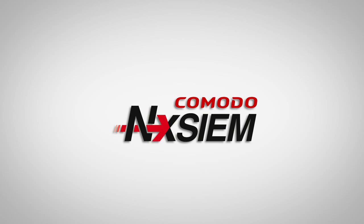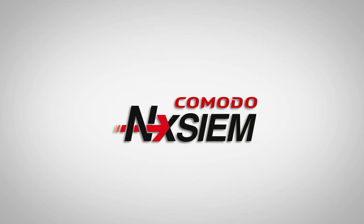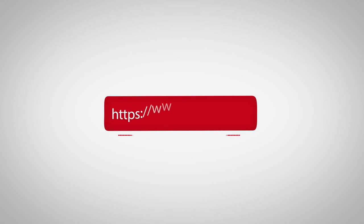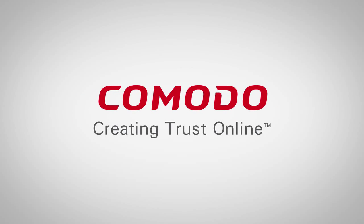Try Comodo NXEM Cloud Platform today and share your vision of security with your customers. For more information and an online test drive, please visit https://www.nxem.com. Comodo, creating trust online.